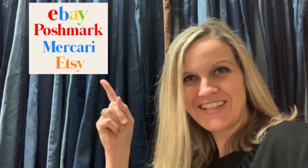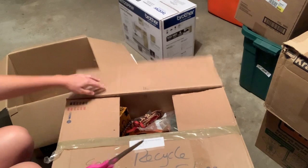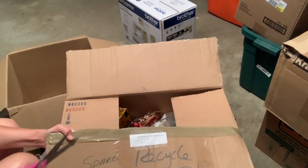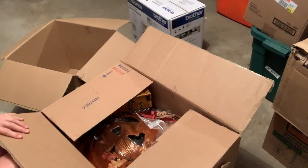Full-time reseller. Alright, let's get started. I got a chair. In the last video I was standing up and it's really taken a toll on my back, bending down to reach in the boxes. So I'm going to sit and do it.